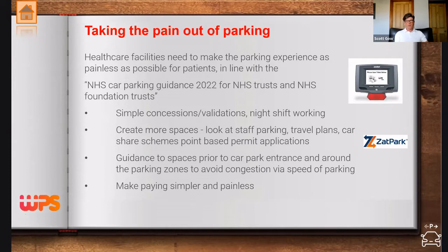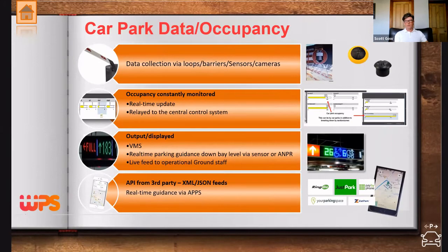Simple technology that guides vehicles to available spaces can be deployed at site entrance level, showing spaces per car park, and drilling down to zone level. We have to be mindful that integrating these systems can be complicated when involving hospital IT and integrating across networks. Payment can also be simplified — technology for data collection through loops, barriers, and sensors is tried and tested over many years, providing high granularity on space utilisation.